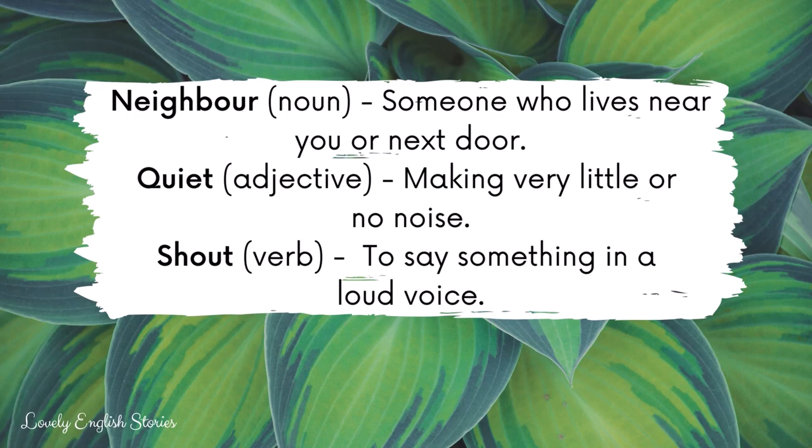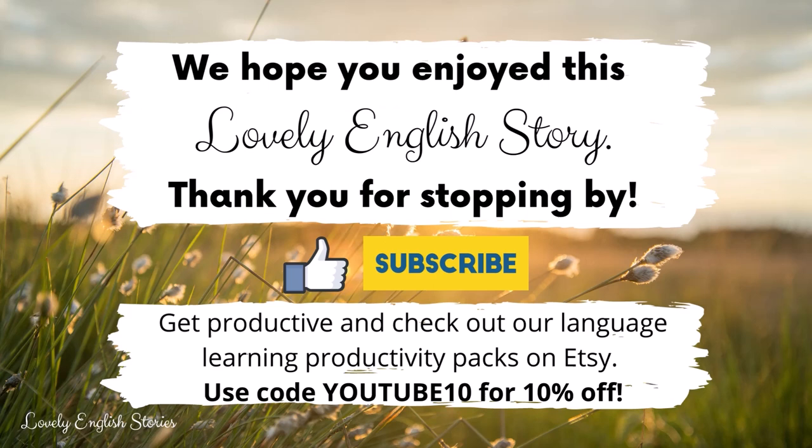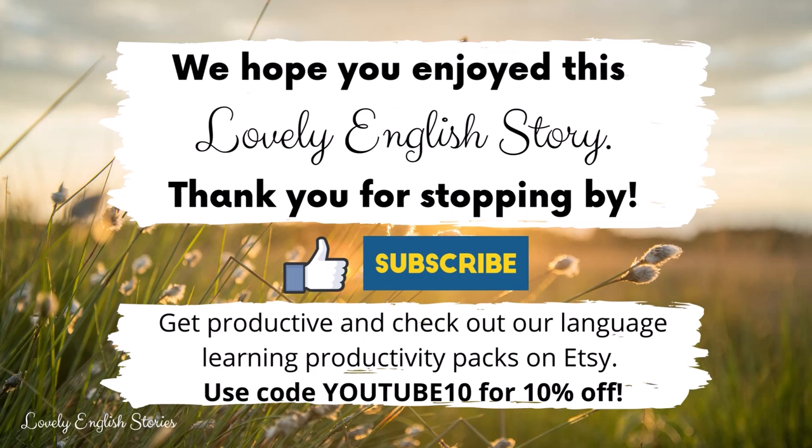We hope you enjoyed this lovely English story and the vocabulary explanations. Thank you for stopping by and don't forget to like, subscribe and share. Get productive and check out our language learning productivity packs and stories on Etsy. Use code YouTube10 for 10% off. You can find the link in the description box below. Stay tuned.